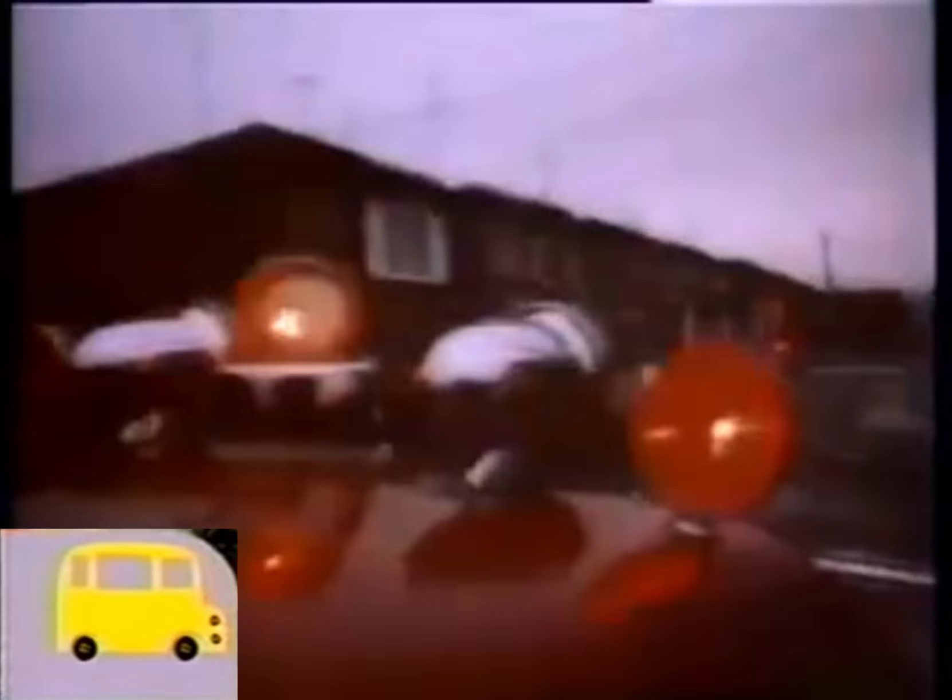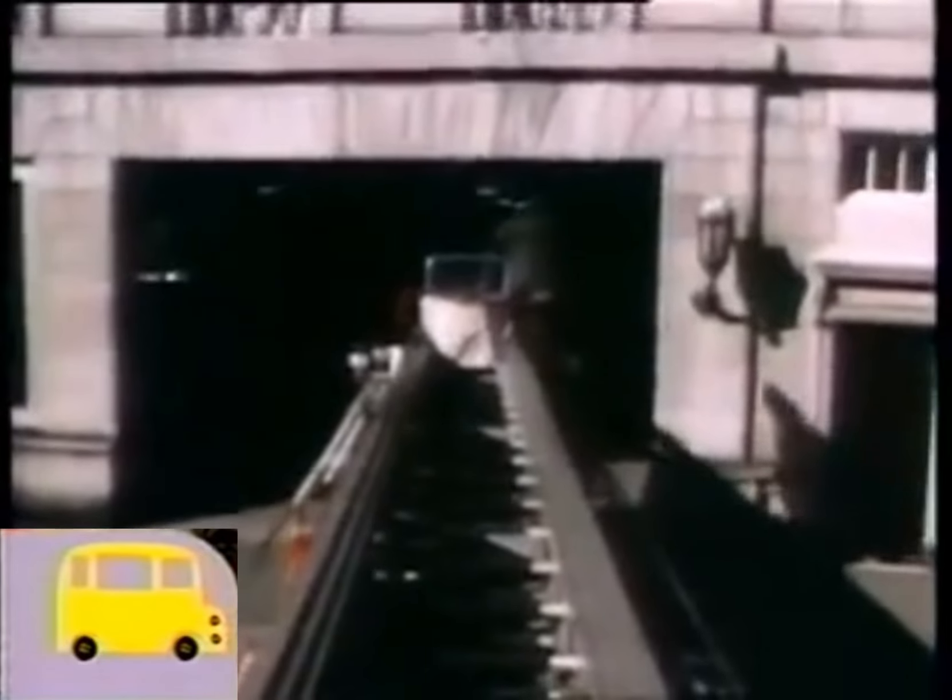The fire's out, the fire's out, the fire's out. We're going back to the firehouse.